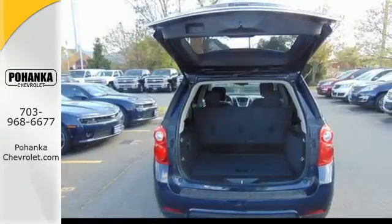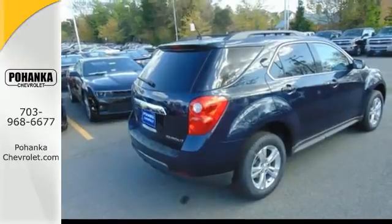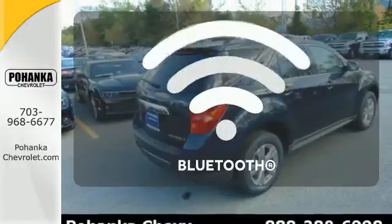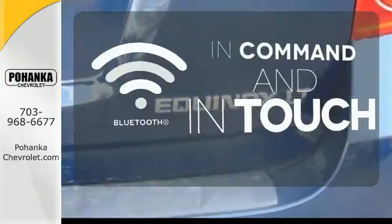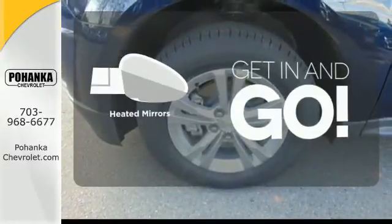Convenience features include keyless entry, a power driver seat, Bluetooth, and a multi-flex sliding rear seat. Keep your hands on the wheel and eyes on the road with Bluetooth. Heated mirrors improve visibility in frosty weather.